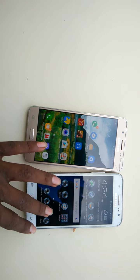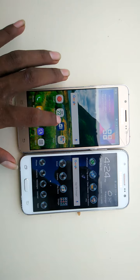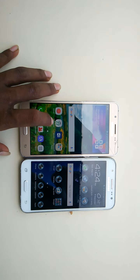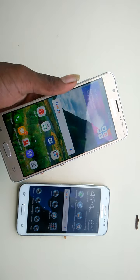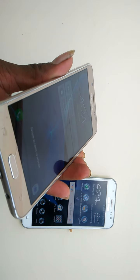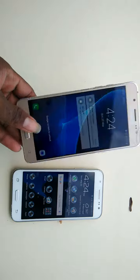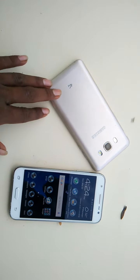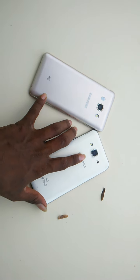Soon we'll have more tests — a bike test on the Yamaha R15 and more Samsung Galaxy J5 tests. Don't forget to like and subscribe to my channel, it's TF Test. This phone has some cracks and scratches but it's really awesome with its super AMOLED display. Don't forget to like and subscribe, guys — peace!